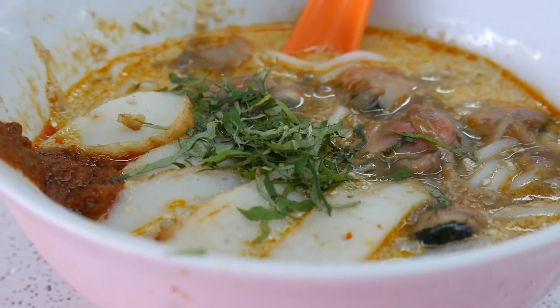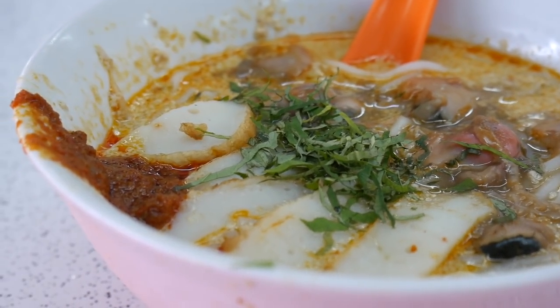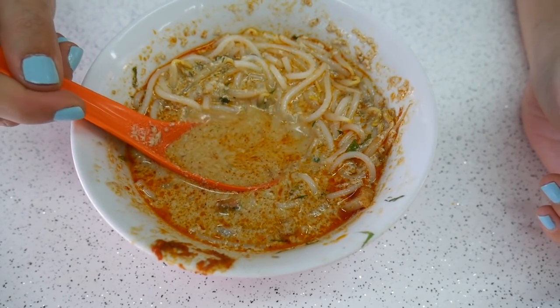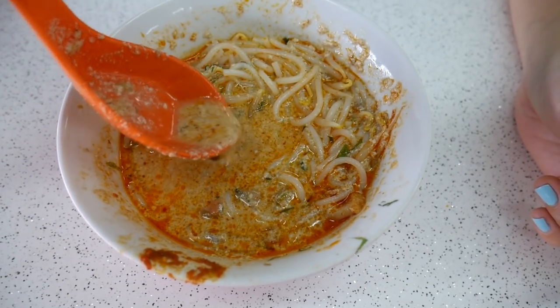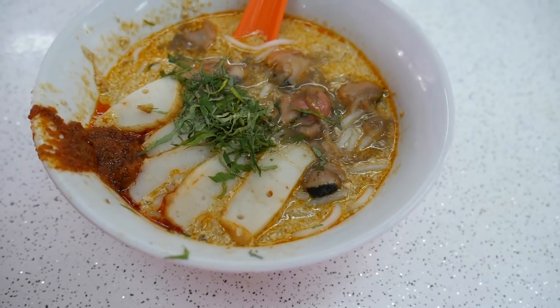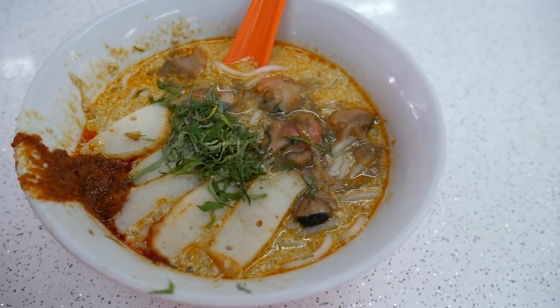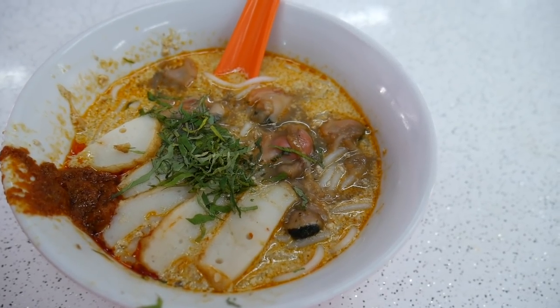Those blood cockles were either raw or just very lightly blanched, just cooking through in that hot broth. This is such a great laksa — it's so creamy, it's fiery, and those noodles are really slippery. I think that blood cockle is actually raw because I can taste the strong flavour in my mouth, but this is a really good bowl, really hearty — something you've got to eat when you're in Singapore. It's just a classic Singaporean dish.